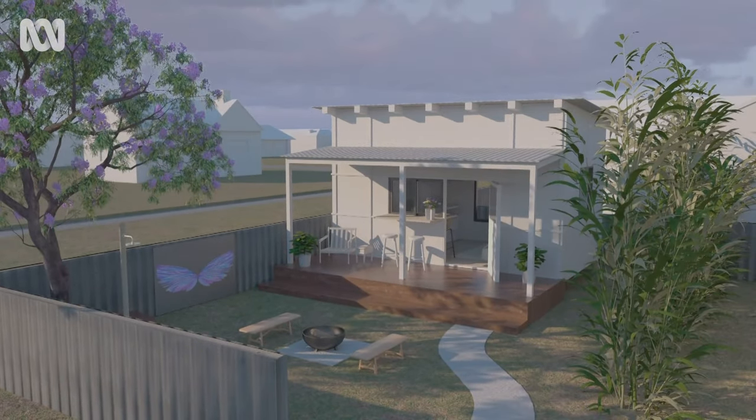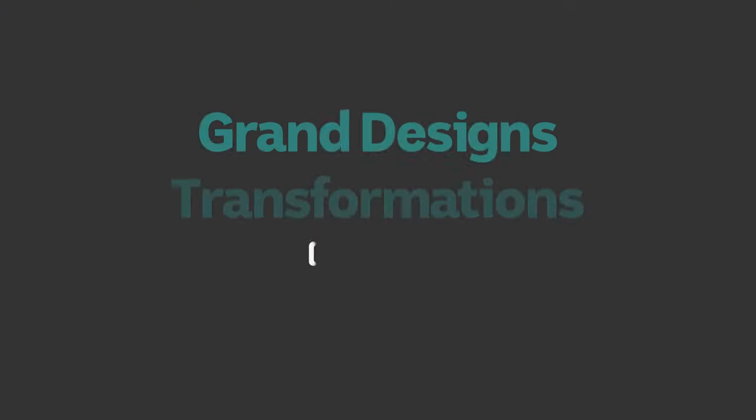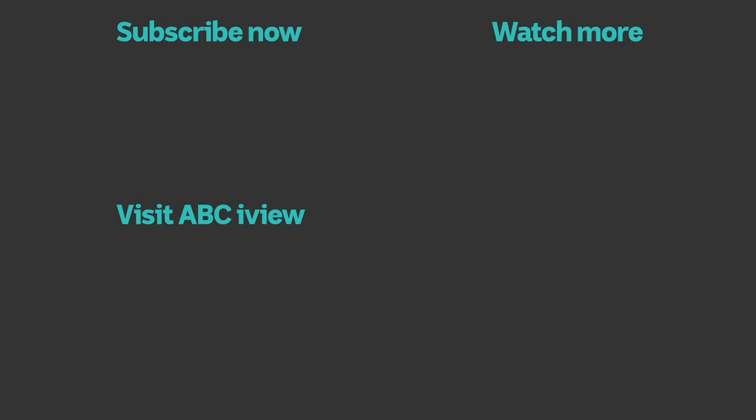So how much are you imagining for the whole project? $35,000, I think. Yeah, $35,000. That's incredibly small.